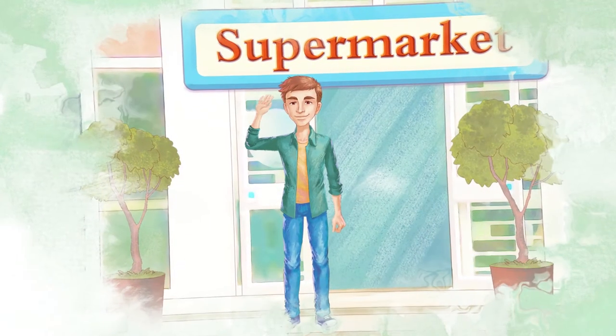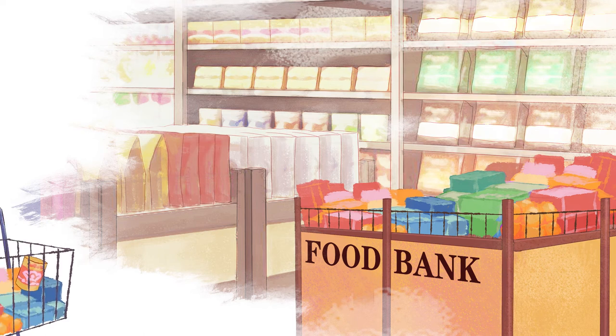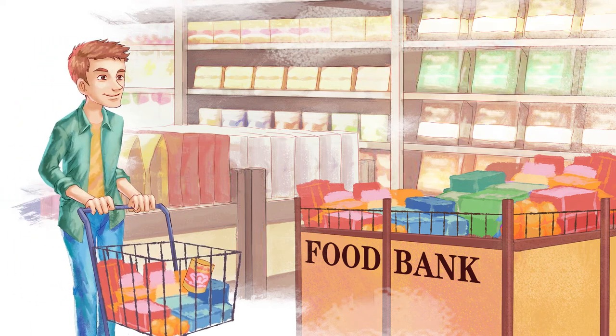This is George. George is nice. George wants to support his local food bank. George buys beans and other tins and donates them.